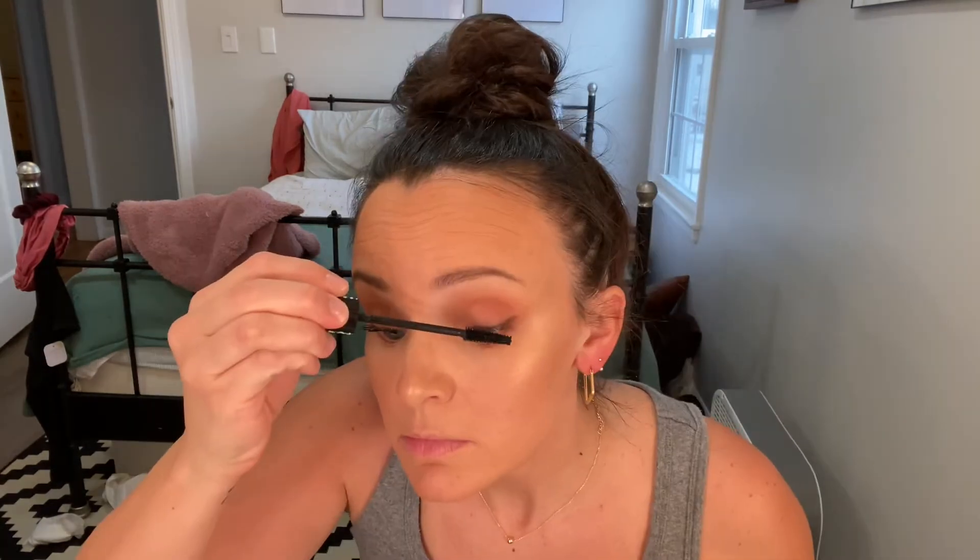I'll set my face first before I put mascara on, so I'll use the Morphe setting spray. I got a new mascara, so I'm going to try one side with my normal mascara and one side with the new one. The new one is the Maybelline Sky High Lash Sensational. On the other side I'll do the Essence Lash Princess. They're both from the drugstore. Yeah, that one's better — this is just one coat and the other had two coats and it's still not as good.